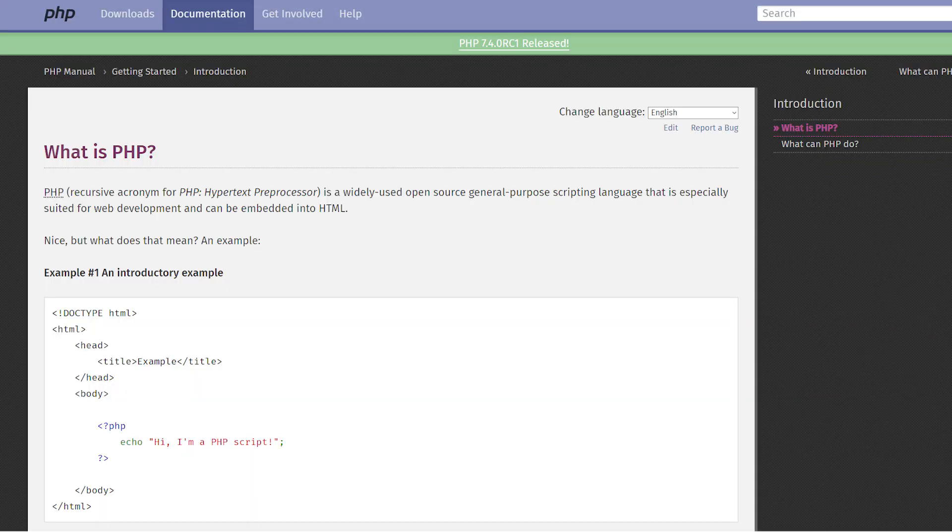What is PHP? PHP is a widely used, open-source, general-purpose scripting language that is especially suited for web development and can be embedded into HTML. Its main use case is as a back-end language.